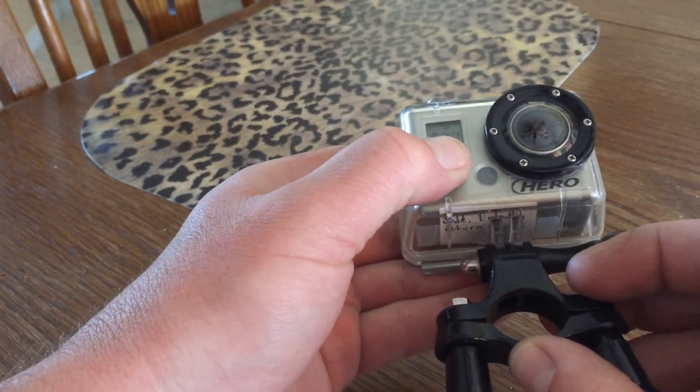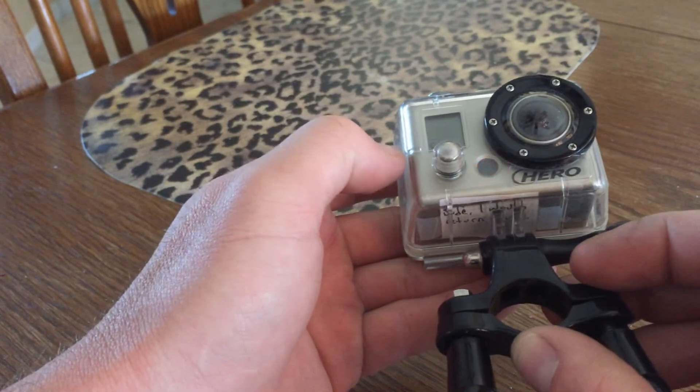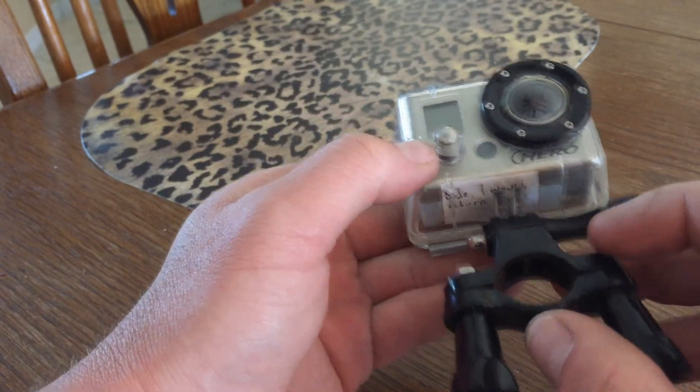I hope you found some value in this video, and if it helps you locate your lost camera please share your story in the comments below.